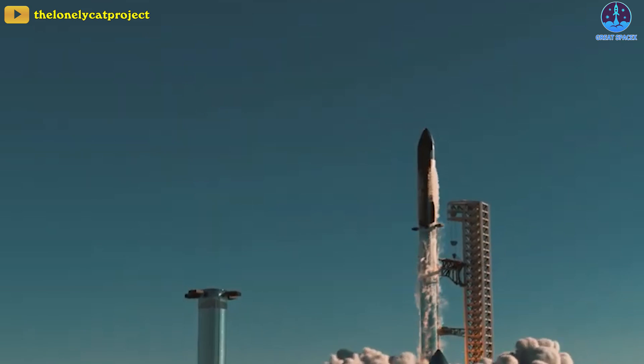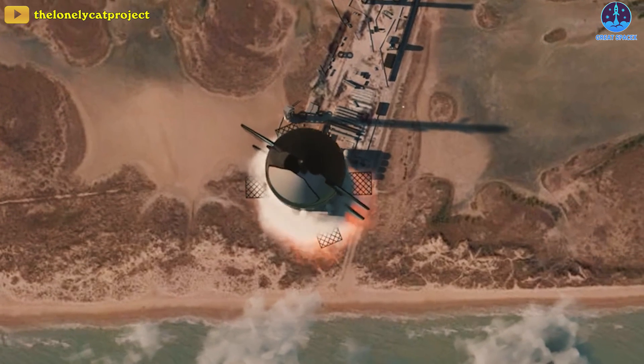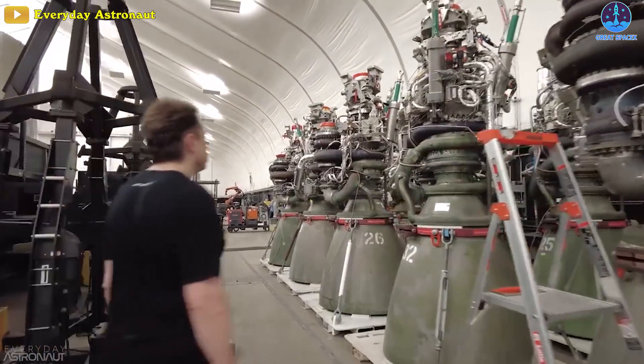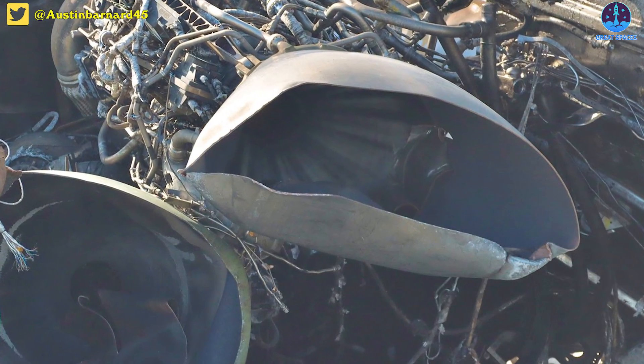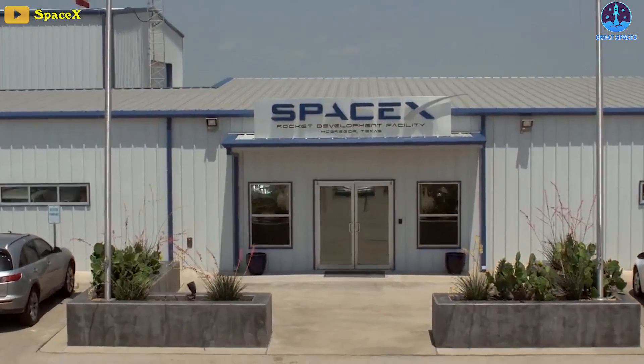Just how many rockets SpaceX plans to launch for its orbital test plans are uncertain, and the figure depends primarily on engine production. Every failure will end up costing SpaceX dozens of these engines at a considerably faster pace than it can manufacture them.